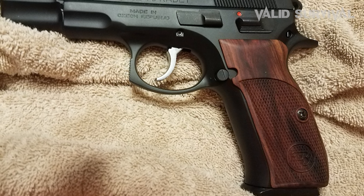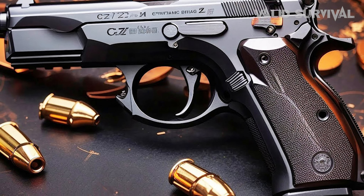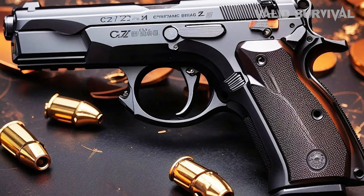Its precision engineering, combined with a low-bore axis that minimizes muzzle flip, makes the CZ-75 a lethal tool in skilled hands. The pistol's legendary status is further solidified by its global adoption by various military and law enforcement agencies, underscoring its reliability and effectiveness as one of the most capable 9mm pistols on the market.